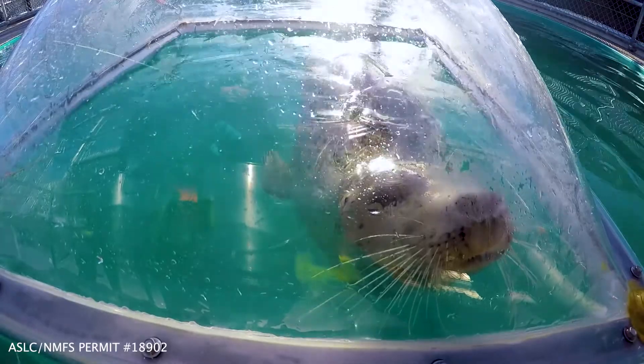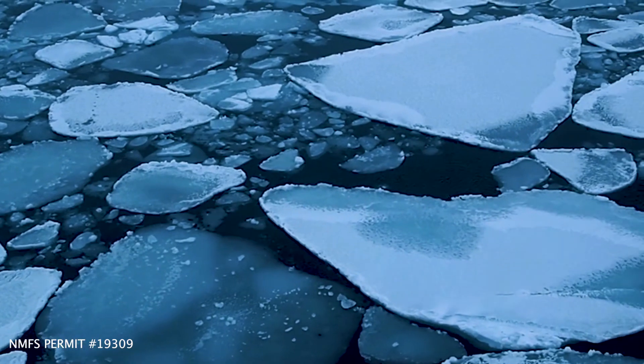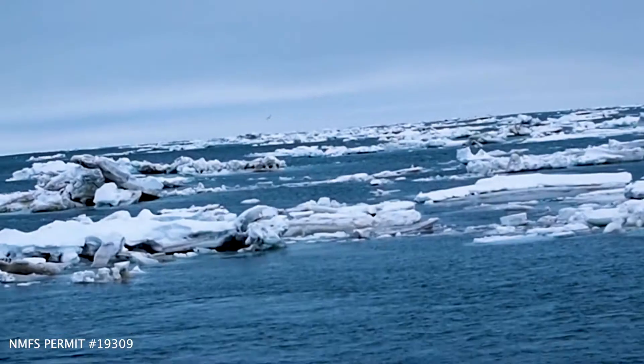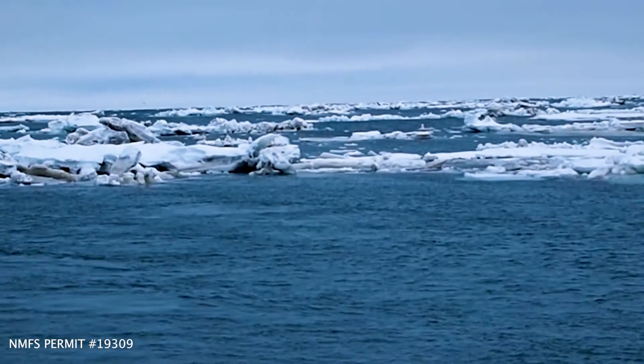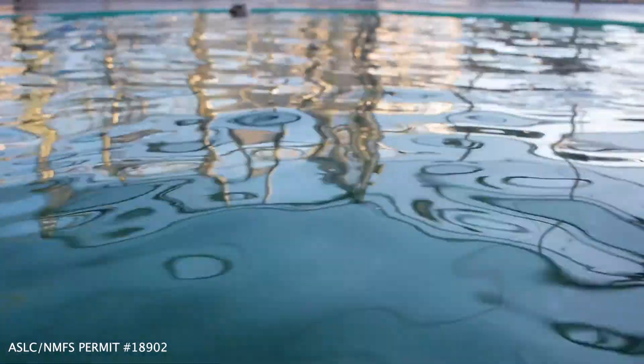We're very interested in what's happening with these animals because the Arctic is changing very rapidly. In particular, we're seeing a dramatic loss of sea ice. We're really interested in determining how these Alaskan seals are going to respond to those changes in their environment — not just because we care about seals, but because we care about the environment as a whole. These ice seals are really top predators in their ecosystems, and they're going to signal to us something about the changes that are occurring in the environment.